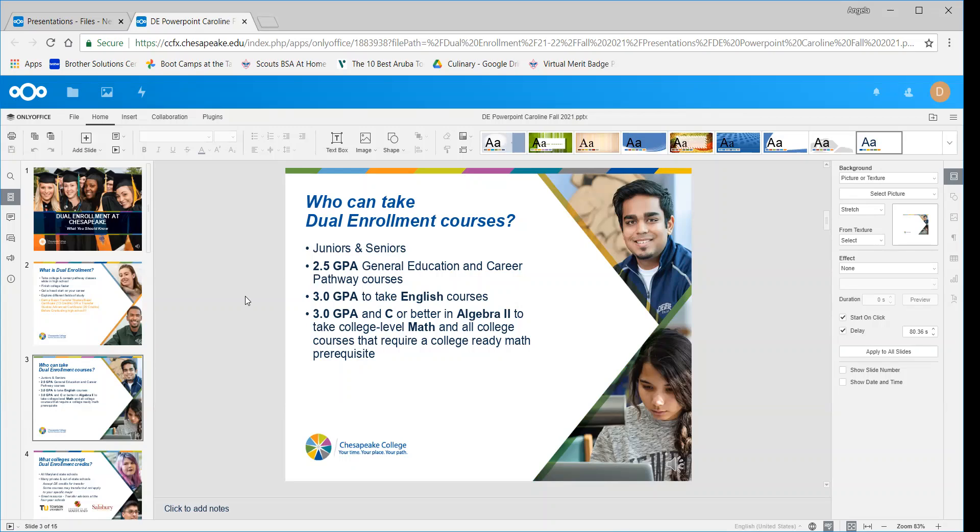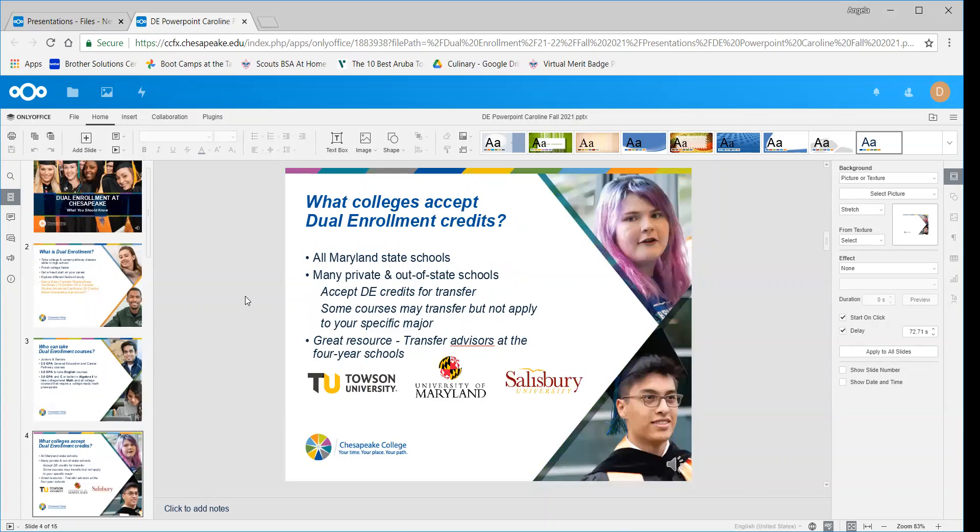That's definitely a great option, especially if you're going to be a senior, because you have more flexibility in your schedule. So what colleges accept the dual enrollment credits? We're hoping you'll come to Chesapeake after graduation, get your associate's, and then transfer that entire degree to a four-year school. But if you're looking to just take some dual enrollment classes and go directly to a four-year school, you absolutely can. All Maryland state schools will accept our credits — like Towson, Salisbury, College Park — and many private and out-of-state schools will accept it too. You really just want to check with the advisors at each school to make sure they know you're taking dual enrollment so they can guide you on which are the best classes to take.